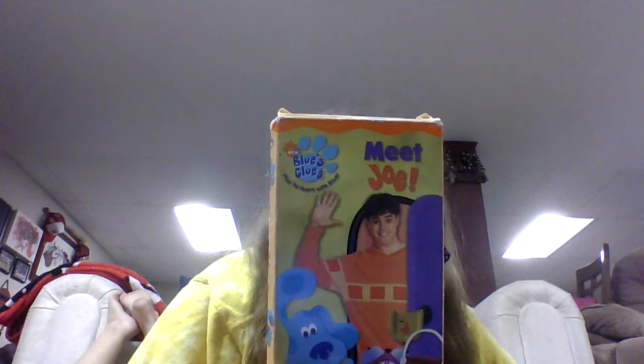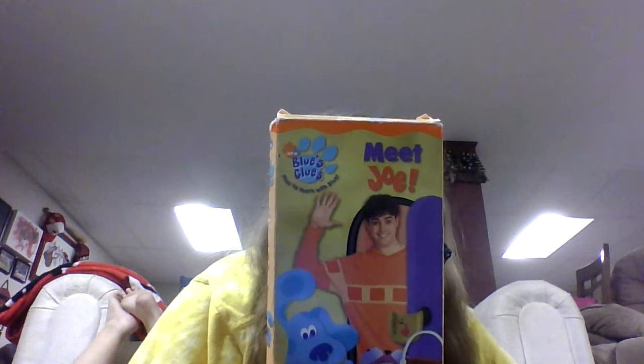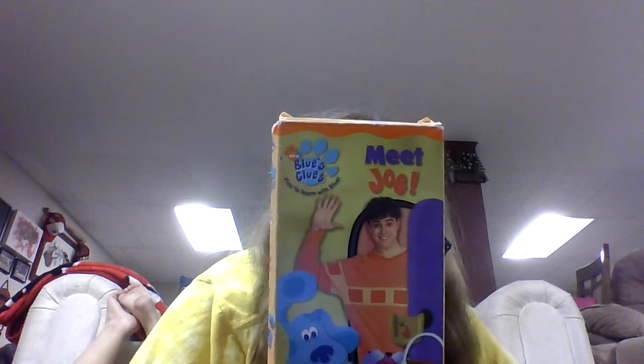Joe's notebook was so cool — it was shaped like the thinking chair. Joe thanked Blue. Now Joe can play Blue's Clues with us whenever he wants. What a great thing. Joe couldn't wait to play again. After a fun day, it was time to say so long, but sing just one more song.